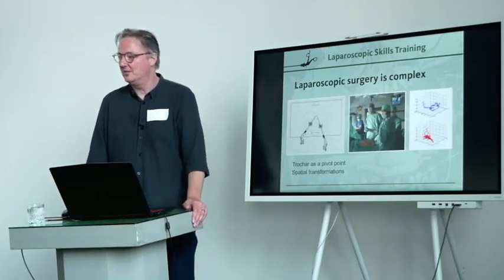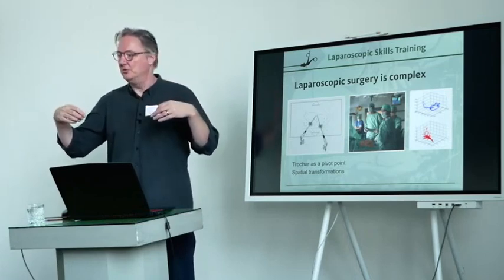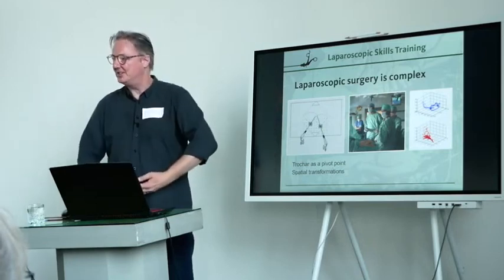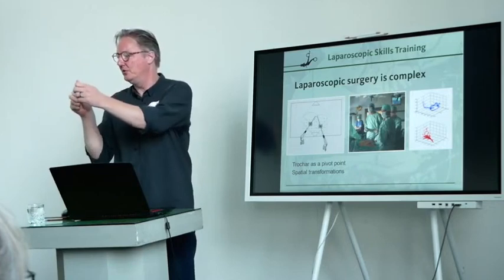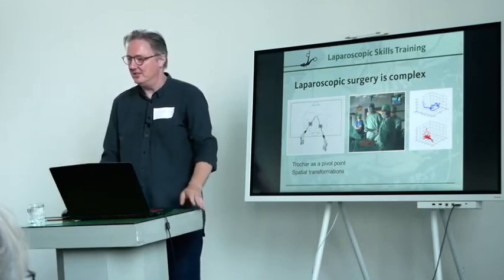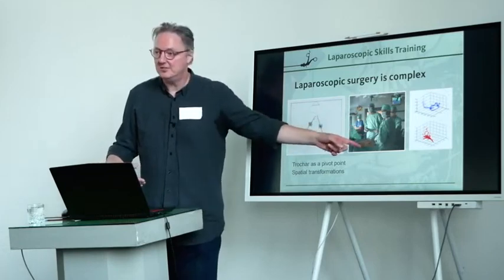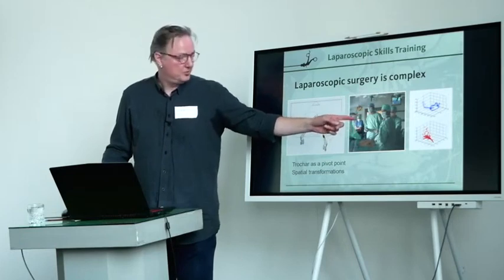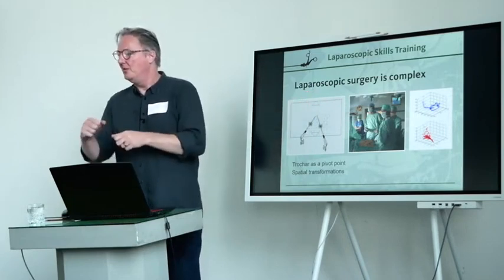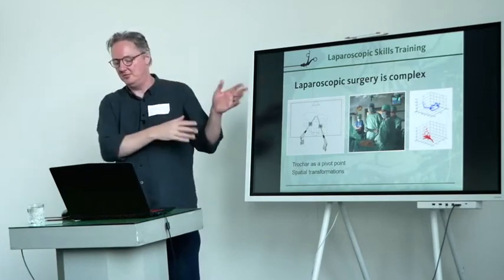Laparoscopic surgery is complex for a couple of reasons. One of the major reasons is that it's spatially complex. You introduce your camera, the laparoscope, and your instruments through trocars — ports that are introduced in the abdominal wall into the abdominal cavity. The belly is blown up with gas. But you work over a pivot, meaning if you move your hand to the right, the sharp end of the instrument inside the patient will move to the left. It's tricky. And on top of that, you have indirect vision — the camera is introduced in the patient but projects through a monitor in a very different location compared to the anatomy you're working on. On top of that, the camera moves during a procedure, so you need to dynamically adjust your mental perspective on what you're doing.